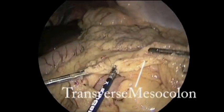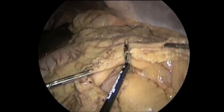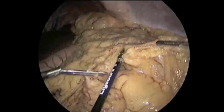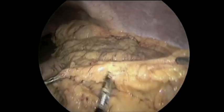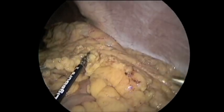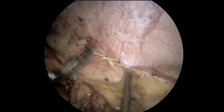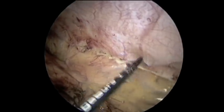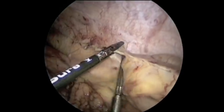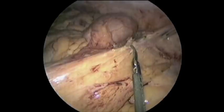Next, we mobilize the transverse colon, transecting the mesocolon close to the colon and transecting the gastrocolic ligament, trying to preserve as much omentum as possible. We then mobilize the splenic flexure, the descending colon, and sigmoid colon along its lateral peritoneal attachments.